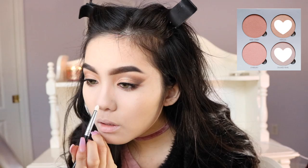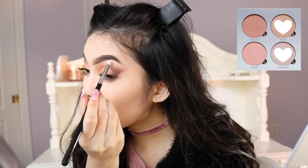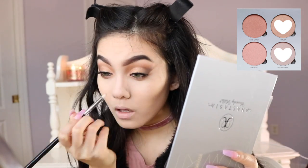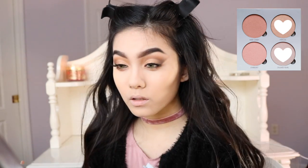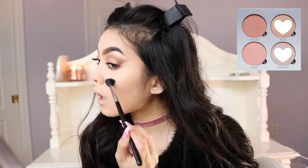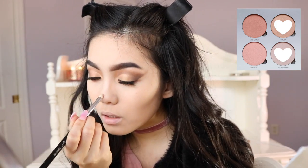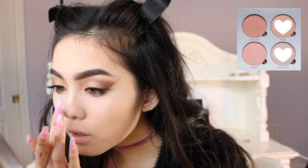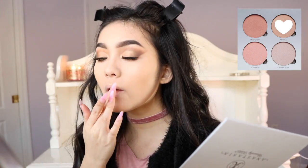For highlighter I'm using a mixture of Mimosa and Crushed Pearl from the Anastasia Gleam Kit. I was trying to be bougie and use a pencil brush for my nose highlight but it just works better with my fingers. For the Cupid's bow I'm using Mimosa.